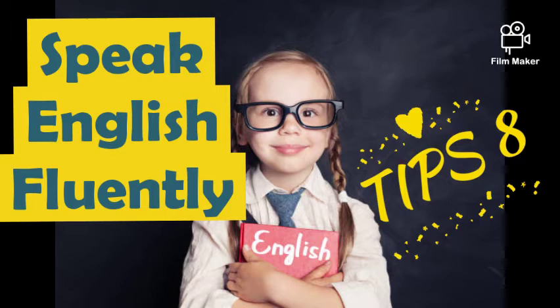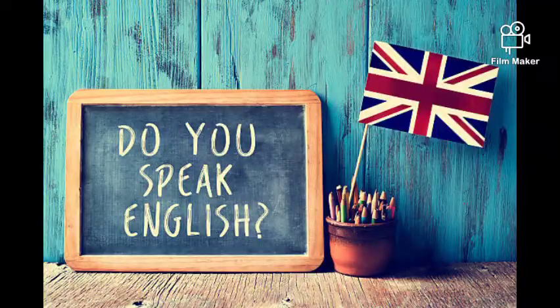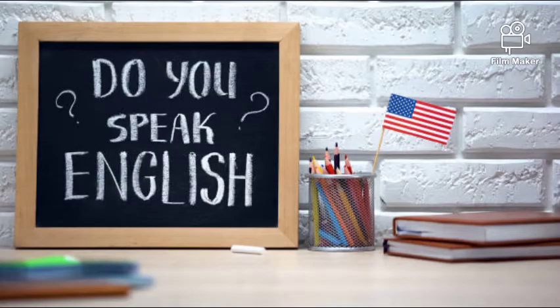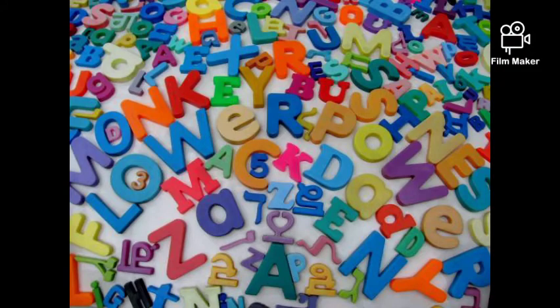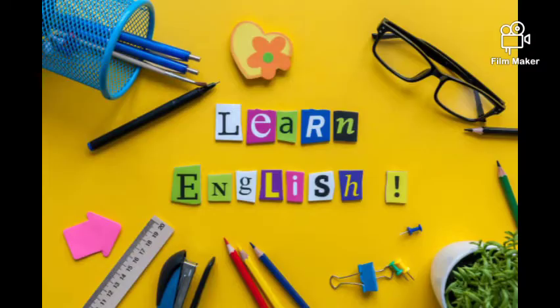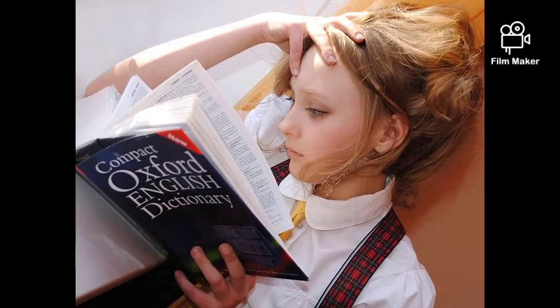Think, you have come across a foreigner. He asks you, do you speak English? Though you know English, you hesitate and deny. So what stops you, dear viewer? Probably it would be your shyness, or you are not confident enough. Don't be worried — I have come up with some ideas that will help you speak English more fluently and confidently.